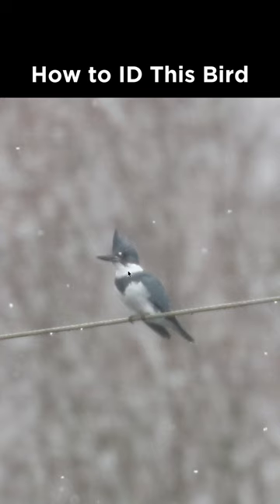That contrasts with the white throat and collar, and also with the remainder of the underside, which is a clean white color — which makes this a male belted kingfisher.